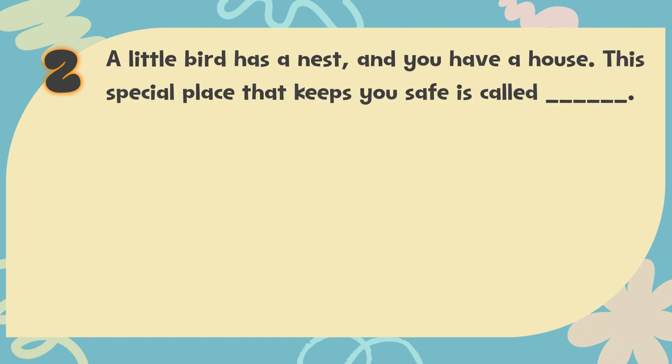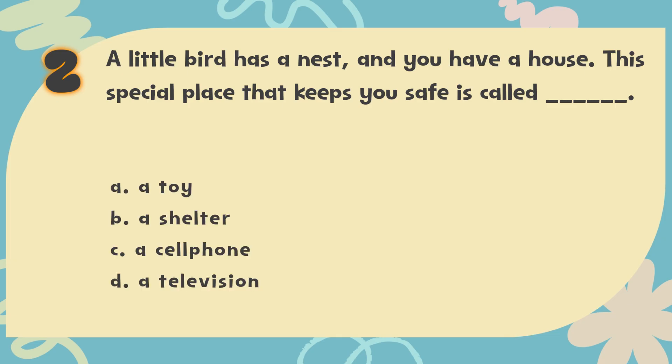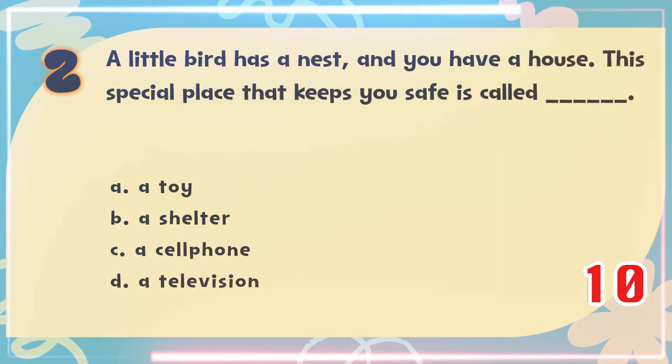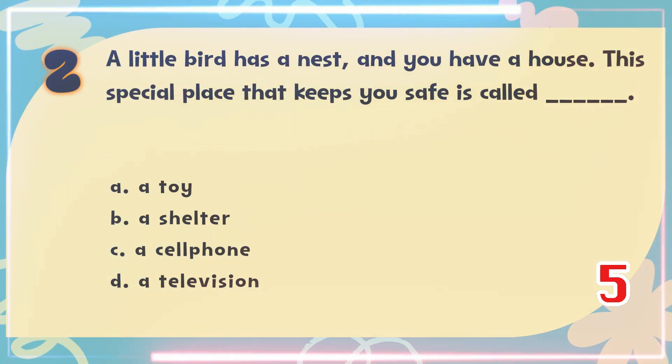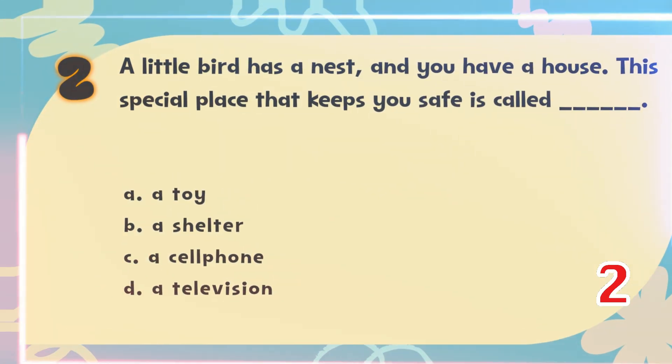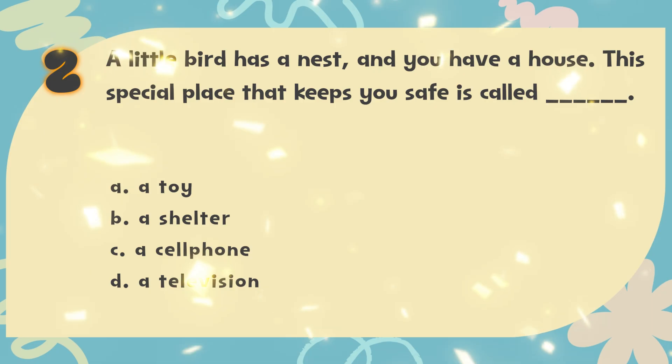Number 2. A little bird has a nest and you have a house. This special place that keeps you safe is called blank. The choices are: A. A toy, B. A shelter, C. A cell phone, D. A television. The correct answer is B. A shelter.